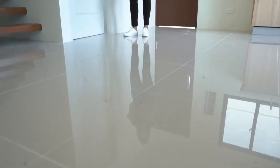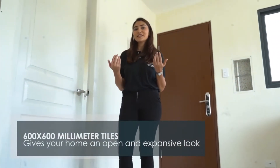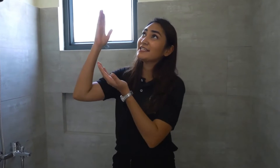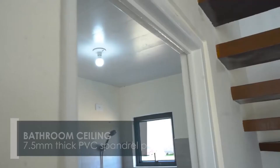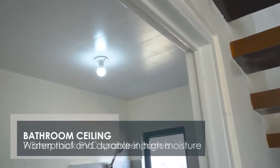We've made sure to make your home more visually appealing. Instead of using 400 by 400 tiles, we've used 600 by 600 millimeter tiles, so your home feels more spacious and looks more elegant. This is our toilet and bath on the first floor. The ceiling is actually made out of PVC panels, so it can take more moisture, especially in high moisture places like the bathroom — it's definitely going to last you a long time.